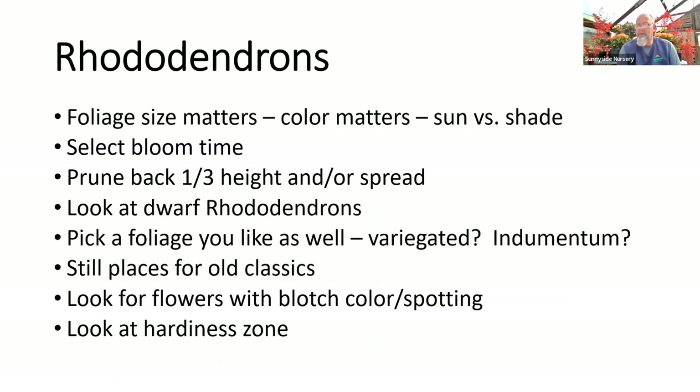Now let's get into rhodies. A couple of funny points: foliage size matters on rhododendron. When looking at sun versus shade, as a general rule the bigger the leaf, the more shade it's going to like. All rhododendrons will do fine in half-and-half — morning sun, afternoon shade. When we get to afternoon heat or no sun at all, we have to be more careful which one we choose so we get an attractive plant that's happy in that spot. Smaller leaf ones will take a little more heat; larger ones prefer more shade.